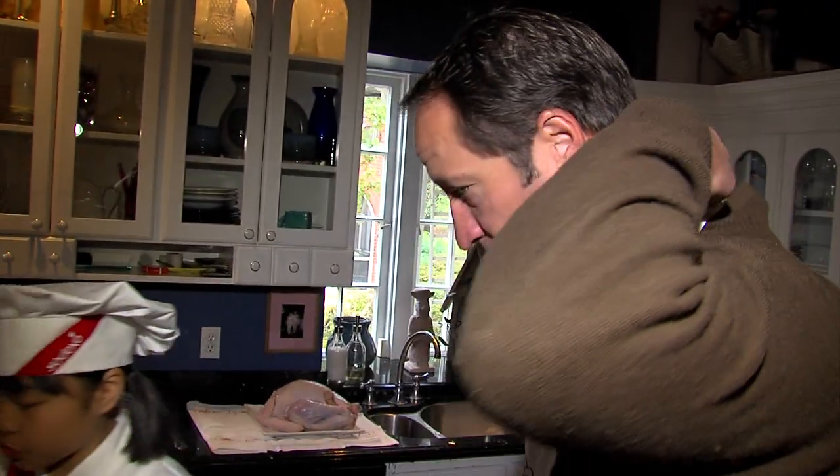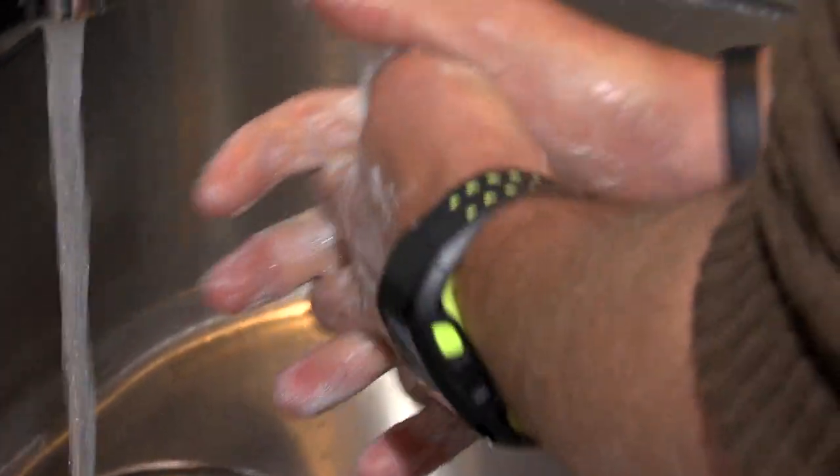She's so good, she took on the task of teaching me to cook a Thanksgiving turkey. So you've never cooked a turkey before? Never, Remy. Ever.